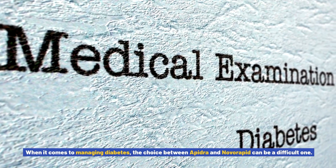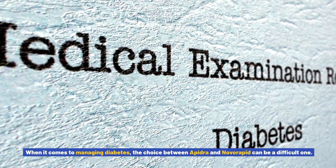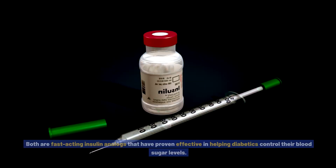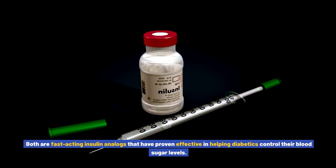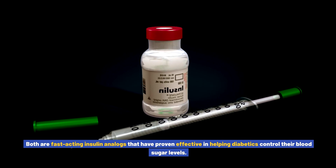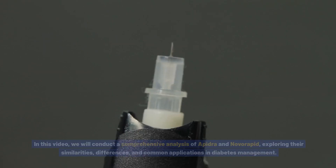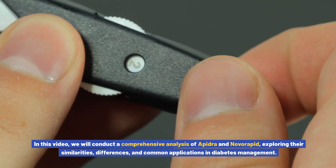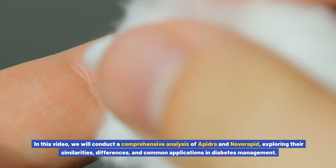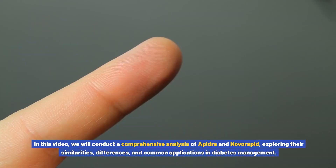When it comes to managing diabetes, the choice between Apedra and Novorapid can be a difficult one. Both are fast-acting insulin analogs that have proven effective in helping diabetics control their blood sugar levels. But how do they compare? In this video, we will conduct a comprehensive analysis of Apedra and Novorapid, exploring their similarities, differences, and common applications in diabetes management.